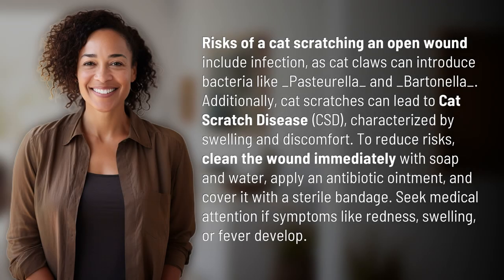Risks of a cat scratching an open wound include infection, as cat claws can introduce bacteria like Pasteurella and Bartonella. Additionally, cat scratches can lead to Cat Scratch Disease (CSD), characterized by swelling and discomfort.